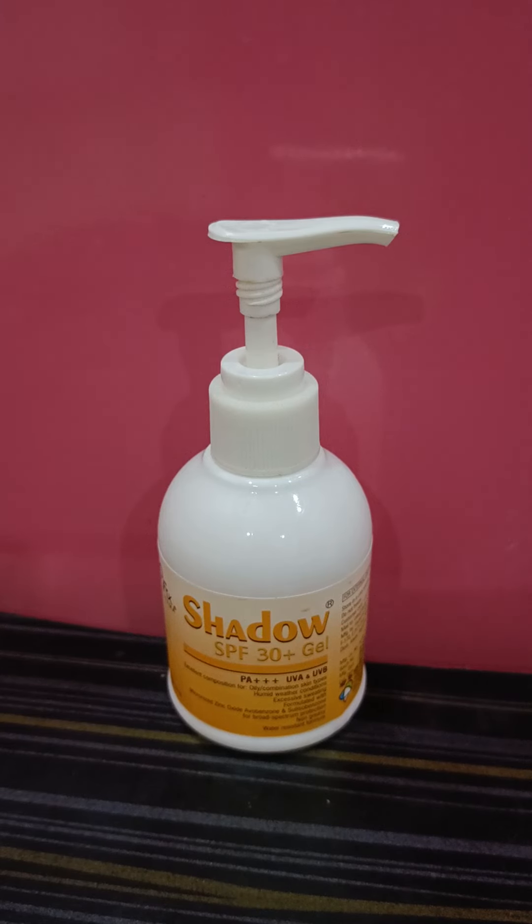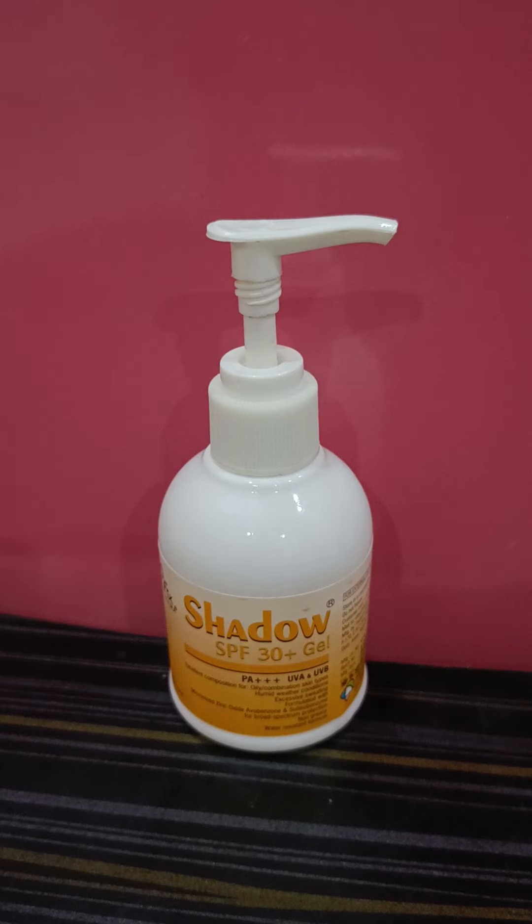It is almost empty now. It's a 150 gram bottle and it retails for around 375 to 400 rupees — you can easily get it on offer online. I think they have discontinued the 150 gram bottle size; now it's available in 40 grams and 75 gram sizes. It's a pretty decent sunscreen with hybrid filters.